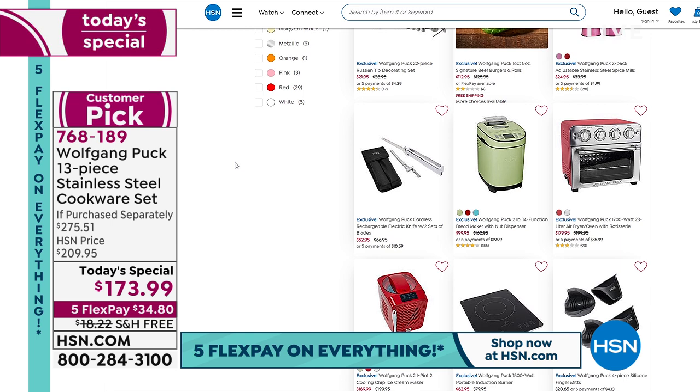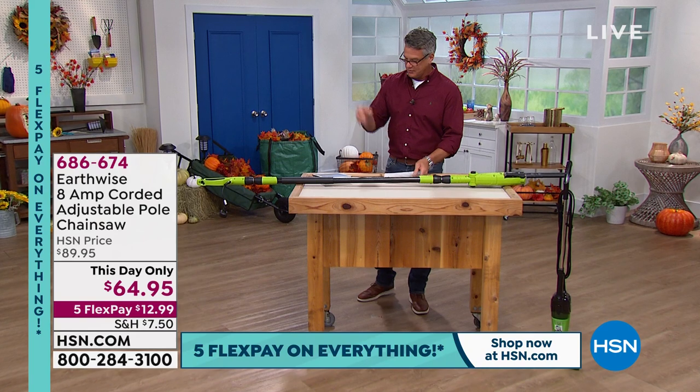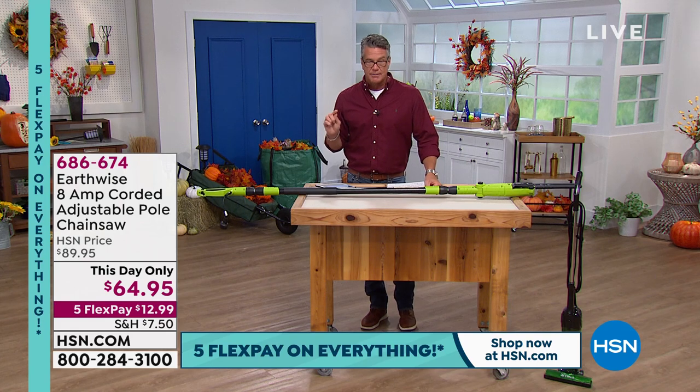We are moving into our last hour of the Go-To Fall Guy for the season. We have other shows coming up and we'll be back with Fall Guy next year. I appreciate all my Facebook friends. I know we've been a little hectic this morning with HSN.com being down, but we are back up and running, good to go. I have a couple of picks I wanted to mention.